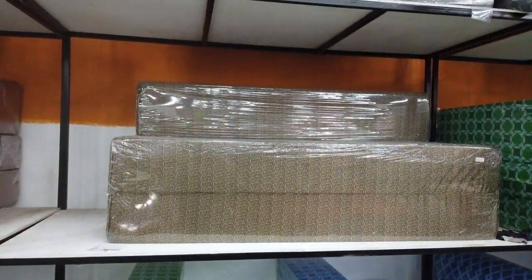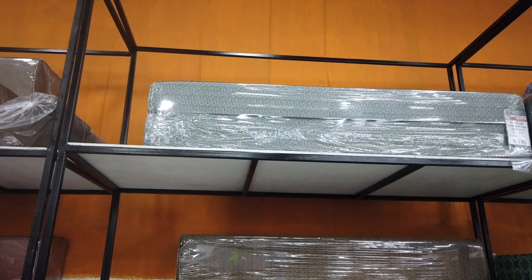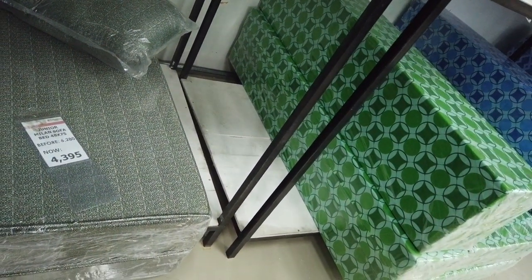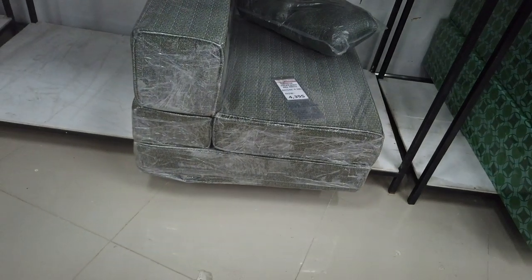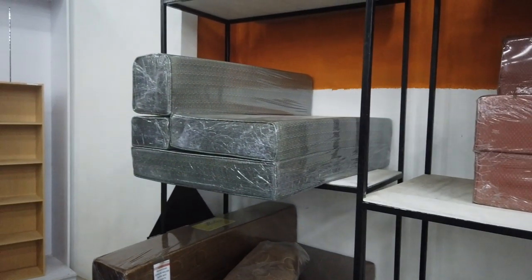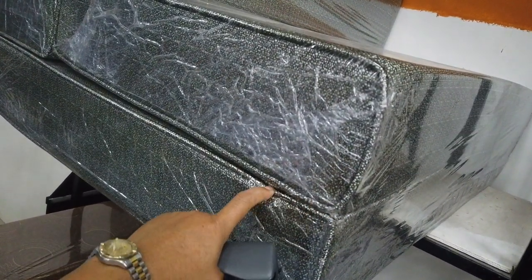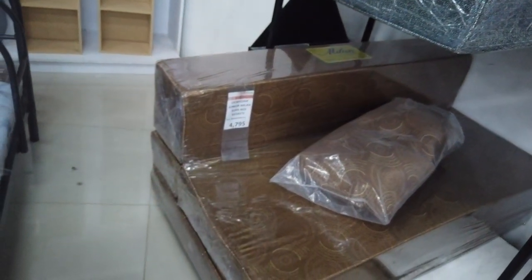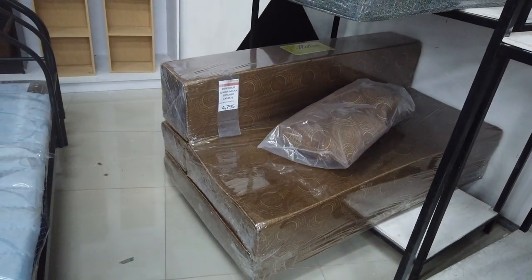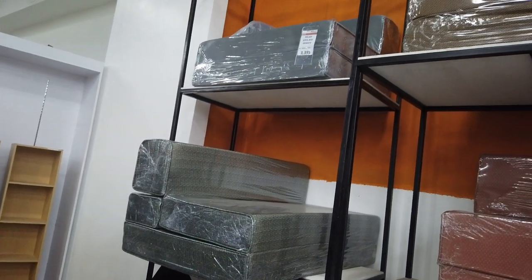That's a double size sofa bed. This one is a Junior Milan Dew Foam double sofa bed — 5,195. You also get a single one with a trim on the side, like a special type — 4,395 sofa bed. The simple single one is 3,395. And the double one with edge finishing, 54 by 75, is 4,795. The edged mattress single is 3,395.